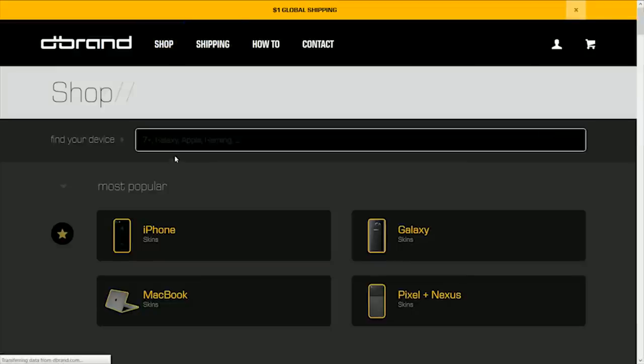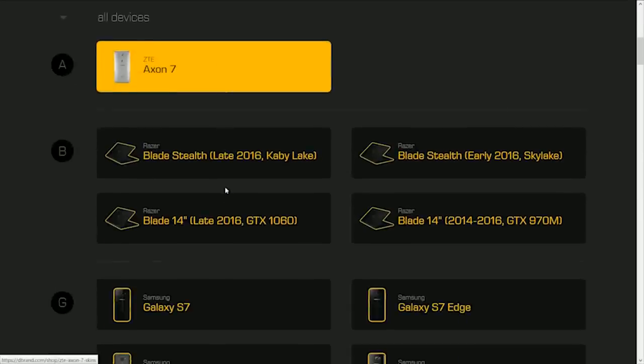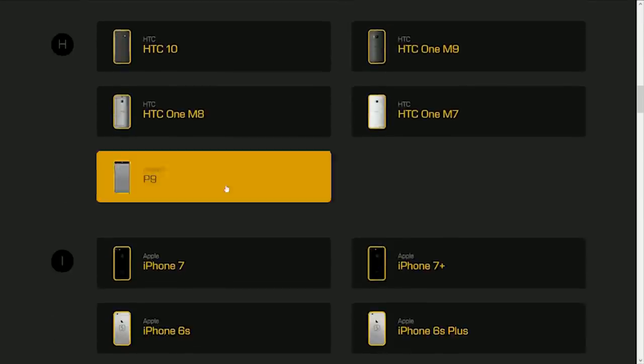Thanks to dbrand for sponsoring our CES coverage this year. Check out their awesome skins at the link below.